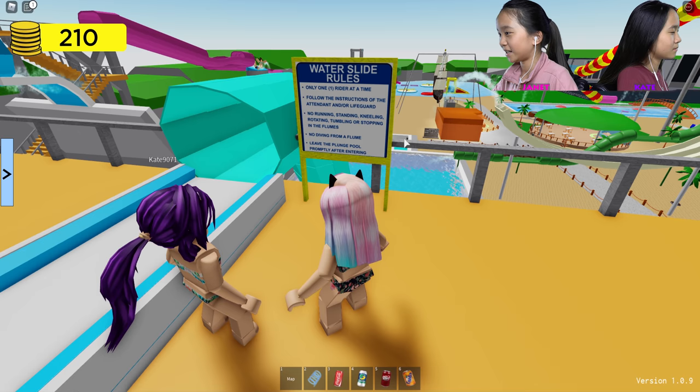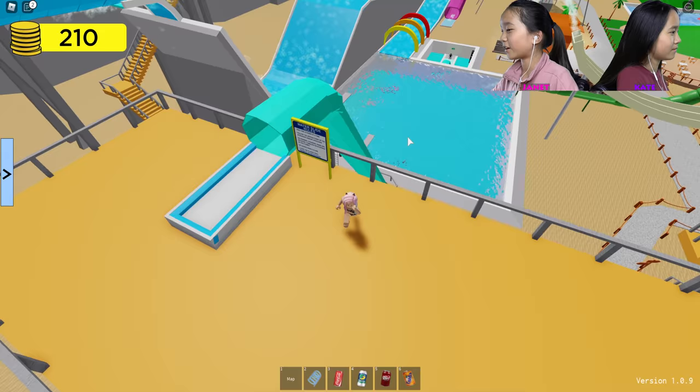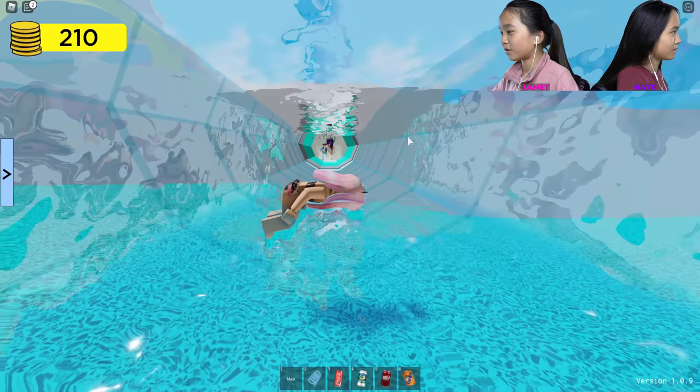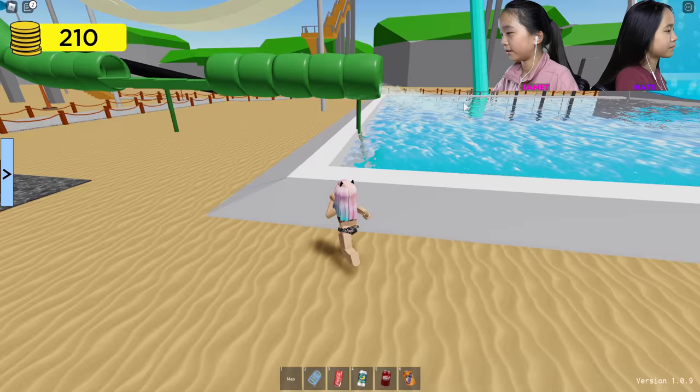No diving from a flume. Leave the plunge pool properly after entering. Oh! You got one? Totally. Whee! Oh, so cool. I was ready. I got 10 coins! Nice. Let's walk over here because I saw the stairway over here — I'll bounce my way over.